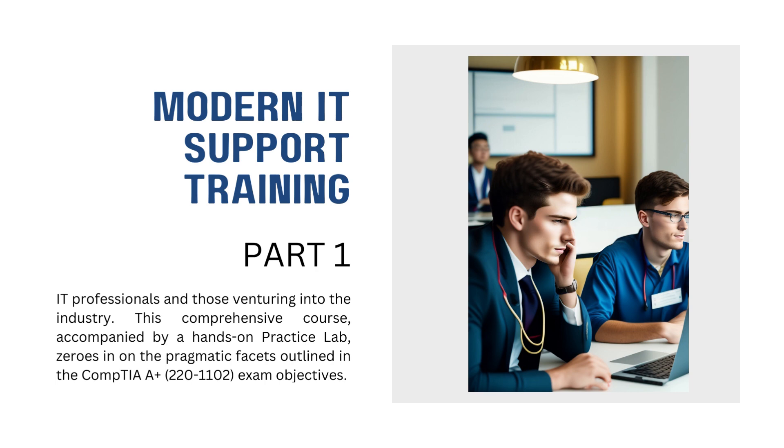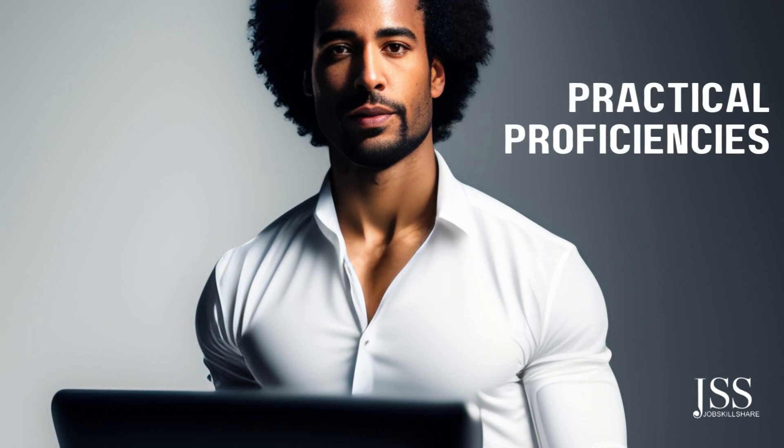This comprehensive course, accompanied by a hands-on practice lab, zeroes in on the pragmatic facets outlined in the CompTIA A+ 220-1102 exam objectives. By successfully completing this course, you'll significantly enhance your practical proficiencies in a spectrum of vital areas.